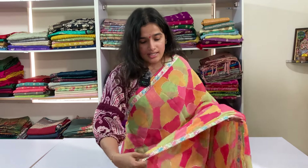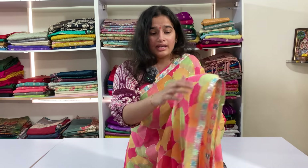Hello all, so today we have multi-coloured fancy georgette sarees. These are multi-coloured sarees, and there are less borders and glitters printed all over the sarees.